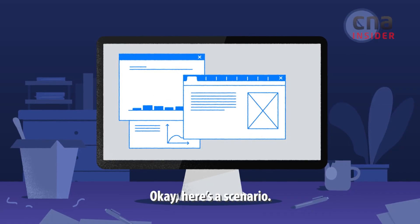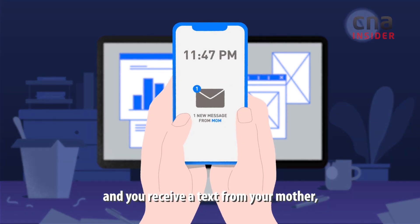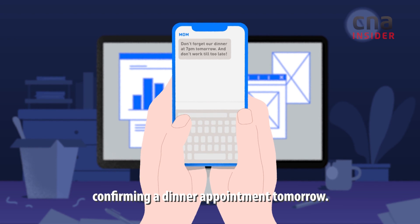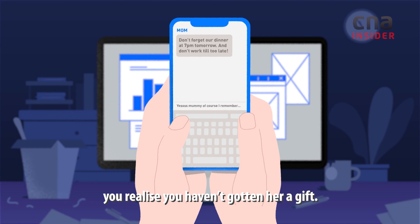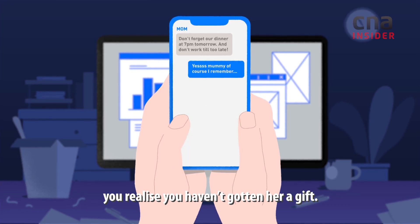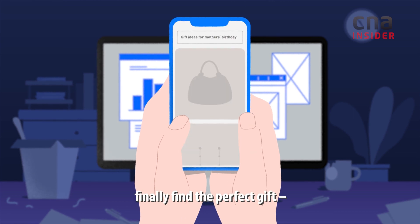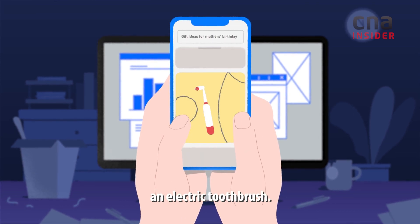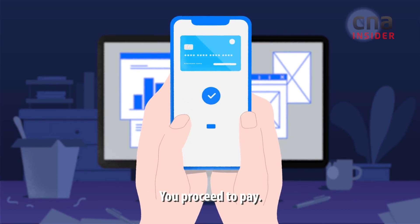Okay, here's a scenario. Late into the night, you're buried in work, and you receive a text from your mother confirming a dinner appointment tomorrow. It's for her birthday, and as you happily text her back, you realise you haven't gotten her a gift. You frantically search for one online, and after an hour, finally find the perfect gift — an electric toothbrush. She has always wanted one. You proceed to pay.